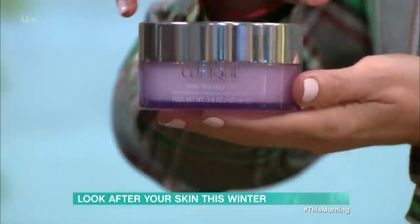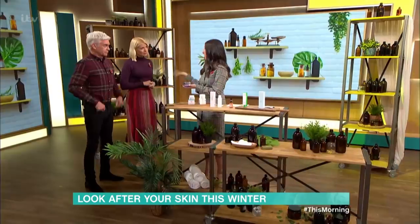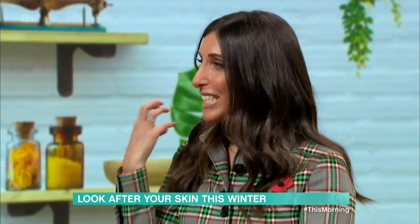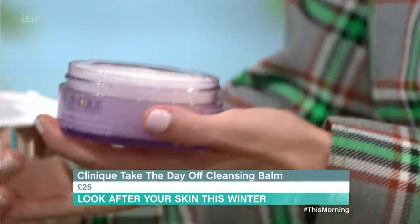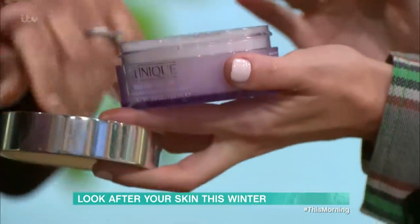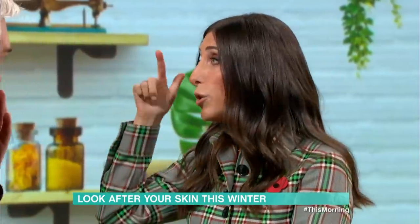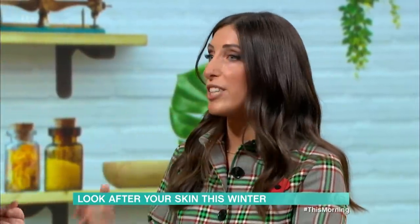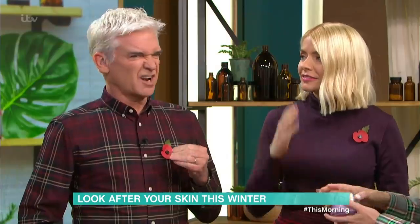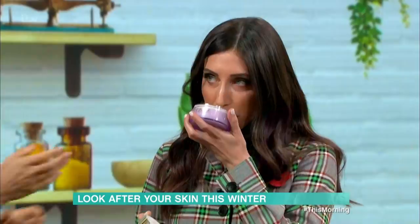We've got Clinique here. This is called Take The Day Off. A lot of cleansers make your skin feel quite tight and drying. This one looks solid, but if you just touch it — it's quite oily. What it does is break down all your eye make-up and all your make-up on your face. It's the lazy person's cleanser. It has a very nice smell — actually it's fragrance-free, which is why.